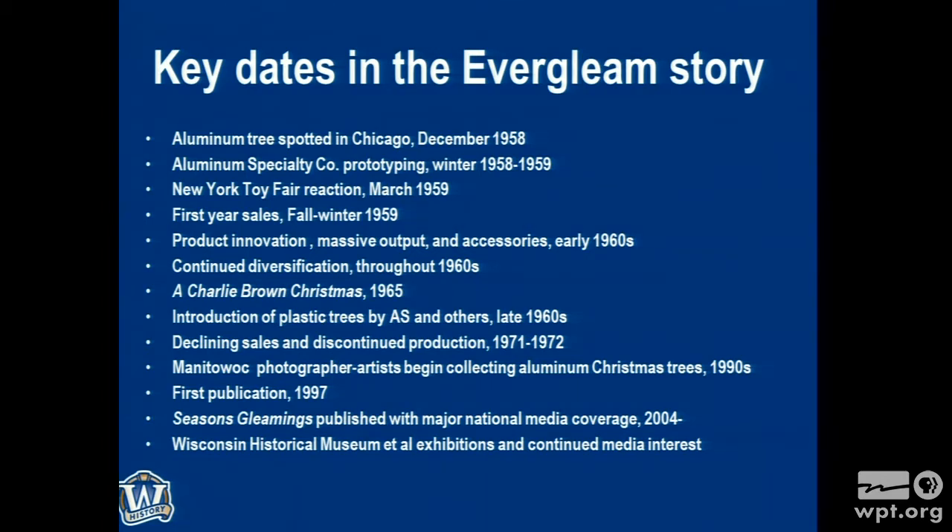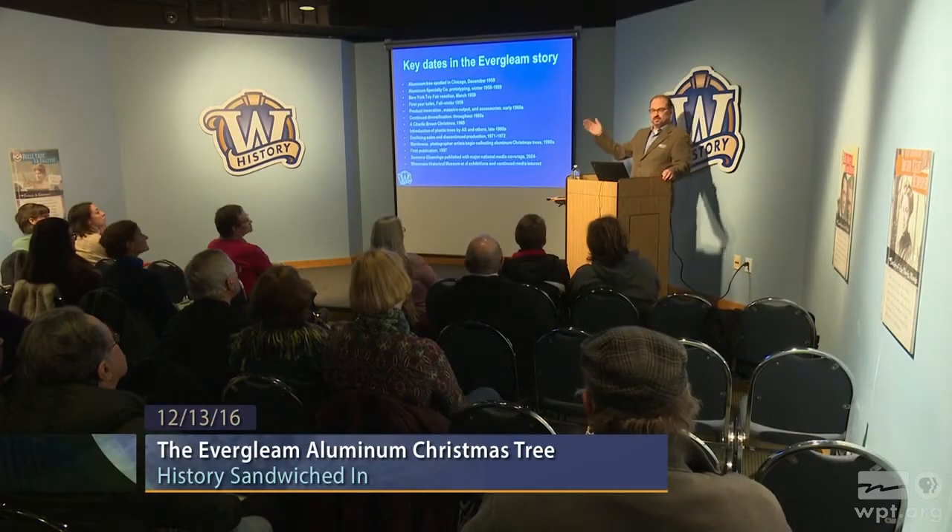He was going by a Ben Franklin store, looked in the storefront, and saw a shiny aluminum Christmas tree. We make aluminum products, we make aluminum Christmas decorations — he bought one, took it back to Manitowoc, and had the engineers deconstruct it. The one in Chicago was made by Modern Coatings Incorporated, another aluminum goods company. They had made and sold early trees. Aluminum Specialty thought maybe they could do a little better, a little more affordable, and they had lots of reasons to think that.